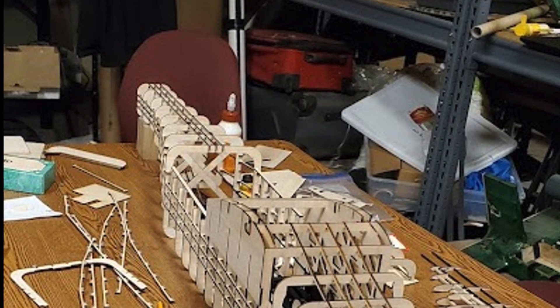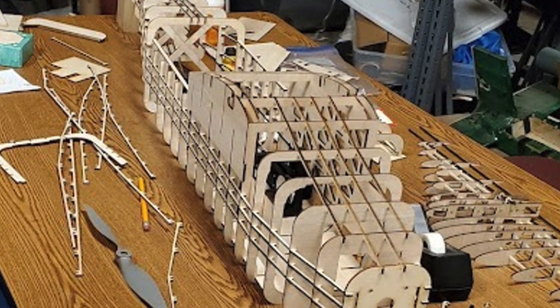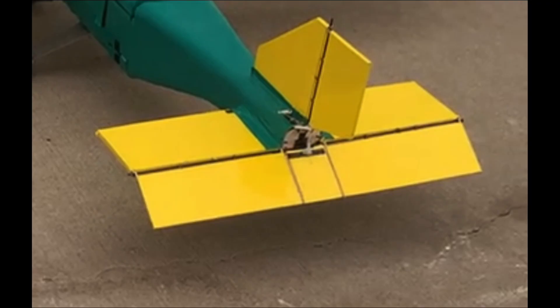The fuselage was designed to carry competition cargo, house the electronics, and be quickly loaded and unloaded. The tail fin went through a large redesign process. The final design features a flat plate with crossbeams as added supports. The size of the elevator and rudder were increased significantly to assist in flight control and stability.